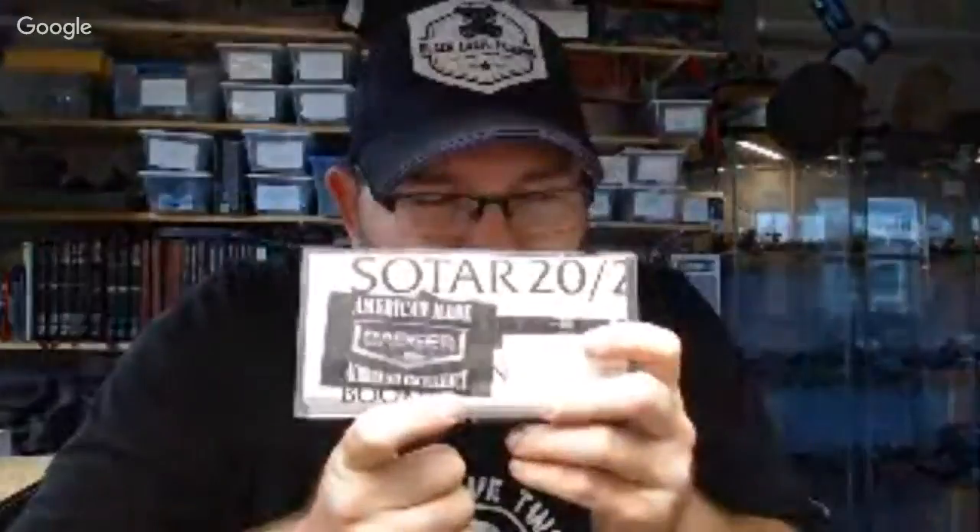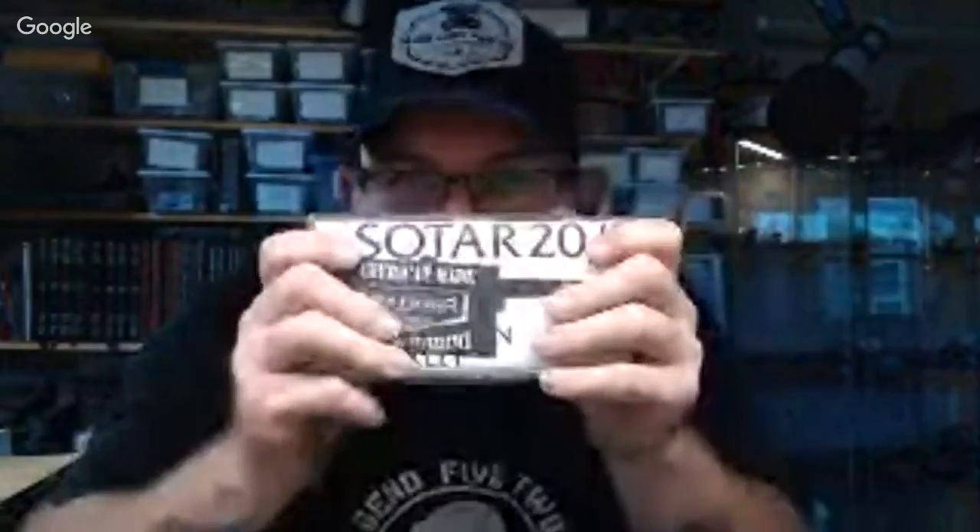One, two, three, four — Mr. Chris Pretty, you won yourself a free airbrush for being one of my Patreon supporters! Sotar 2020, you won buddy, it's all yours. If you didn't have one, you got one now.